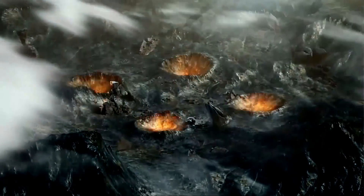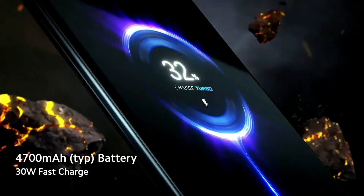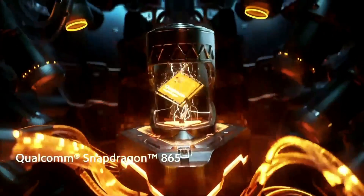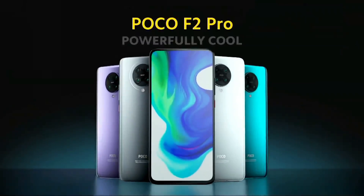We are going to talk about a true leak. The Poco F2 Pro has a very good design. On the back panel, there is a cross pattern camera arrangement. It features a pop-up selfie camera, and a full view display of 6.67 inches.